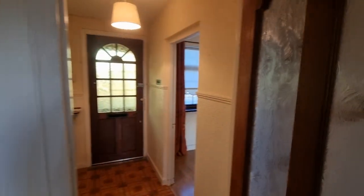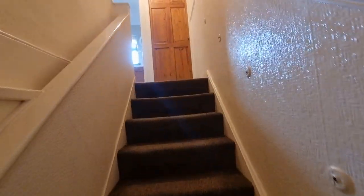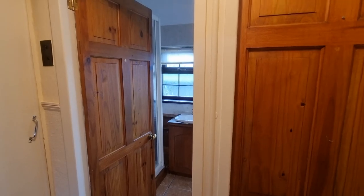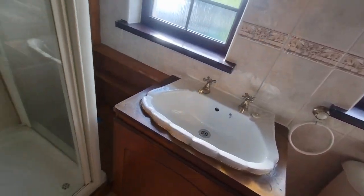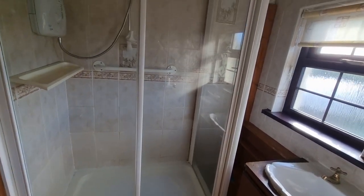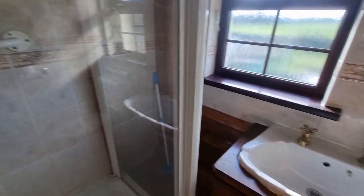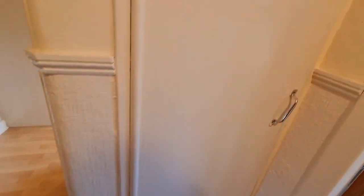So upstairs, originally it was a two-bedroomed house, but the main bedroom has been divided into two, making it two bedrooms plus a single room — three bedrooms in total. This is the bathroom with a large shower and Triton T90 XOR shower. It's fully tiled. And that's your hot press there.